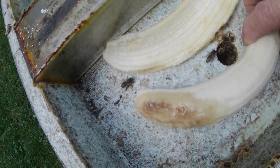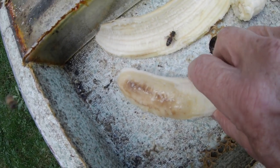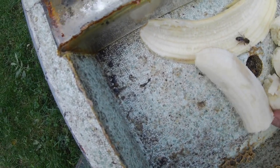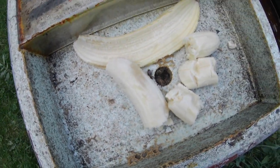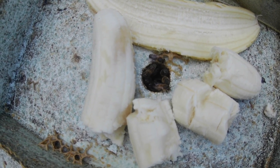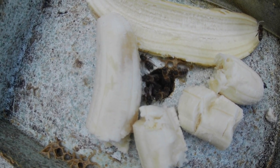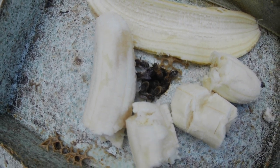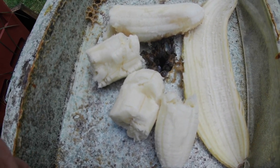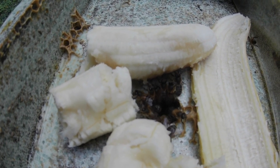They're not exactly leaping on it - they're kind of sniffing it and wondering what it is. Perhaps I should break it up a little bit more, maybe that would better expose more surface area to the bees. I'm going to show them the overripe bit which might tempt them a little bit further. There's a bee definitely taking a bit of an interest, and yeah, several bees are definitely going for the riper part of the banana - they can definitely tell there's sugar there.